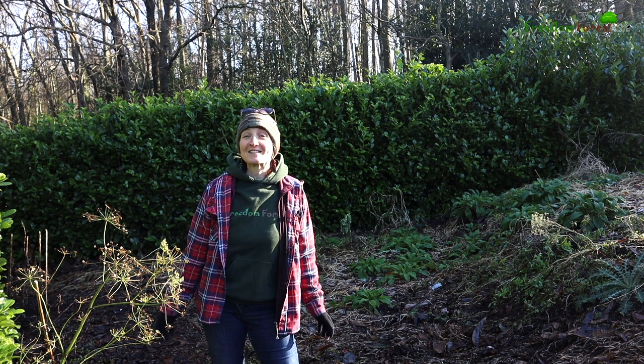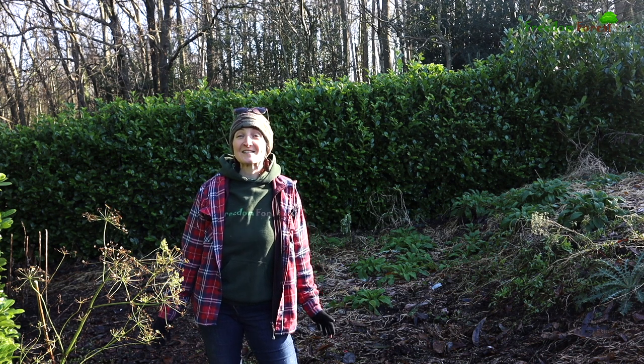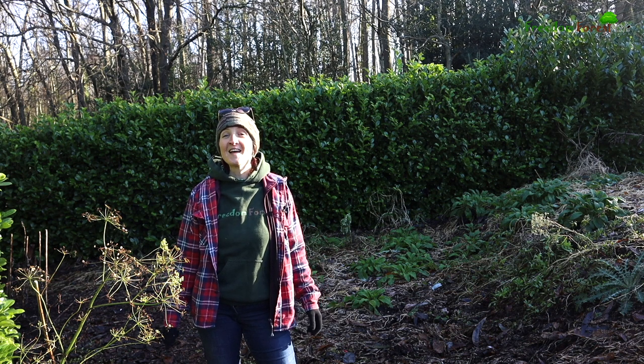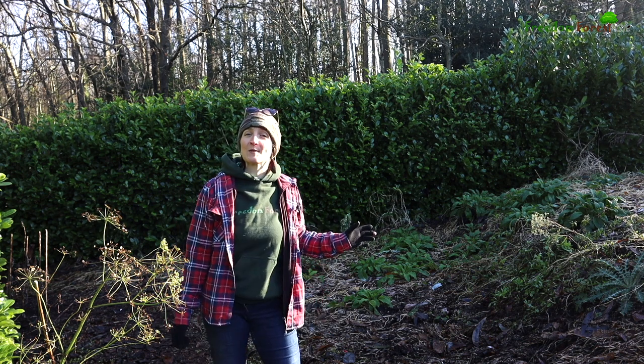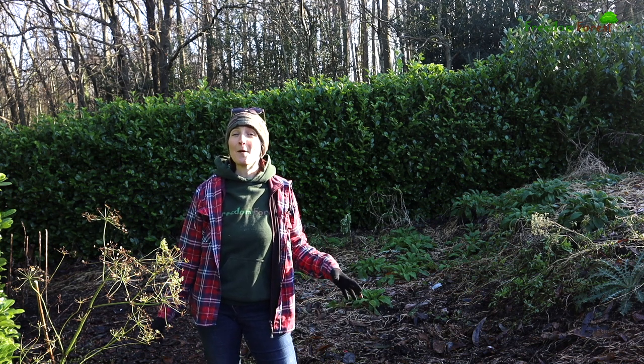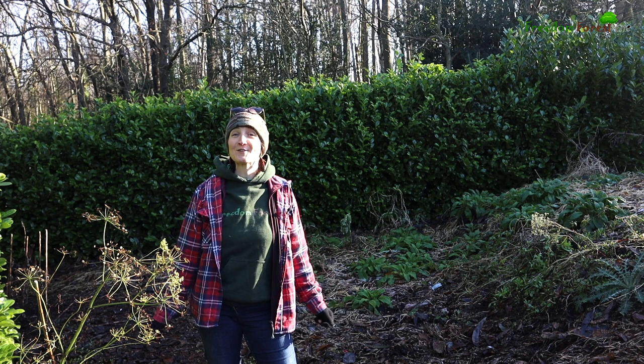Hello and thanks for joining us again today at Freedom Forest on another cold but bright January day. This bed here is where we've been growing ochre for a few years now, and today I'm going to have a little bit of a tidy up and a harvest and show you what we get.